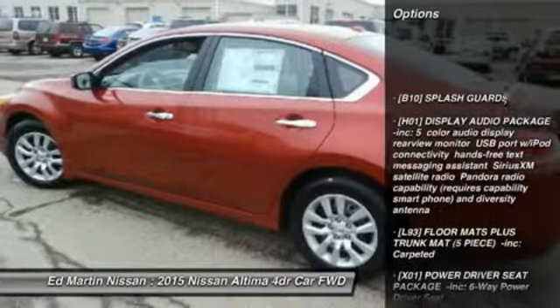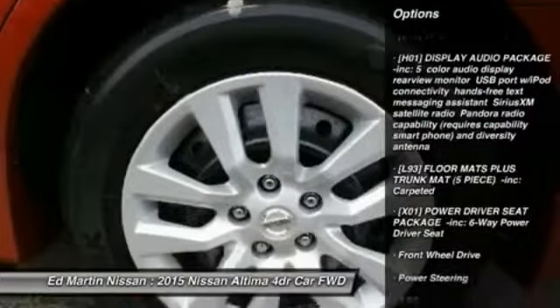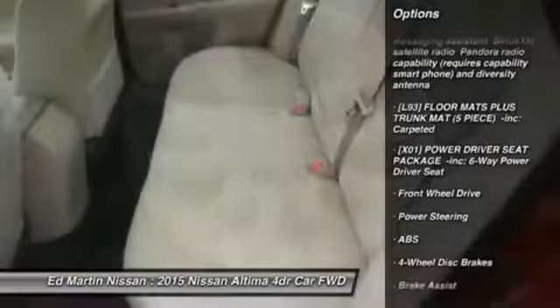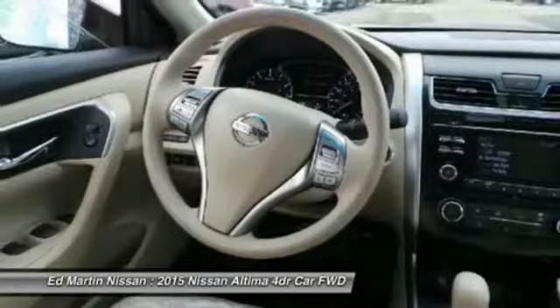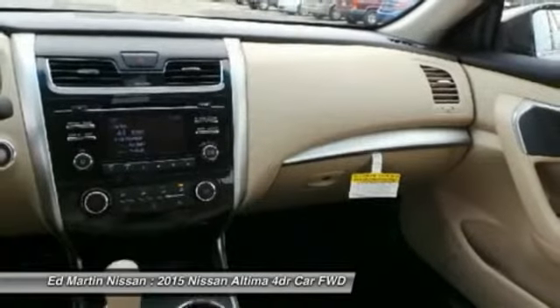Traction control, stability control, steering wheel audio controls, anti-lock braking system, keyless entry, Bluetooth, power steering, driver airbag, adjustable steering wheel, cruise control.